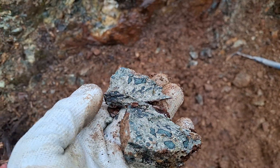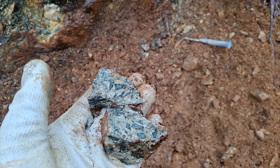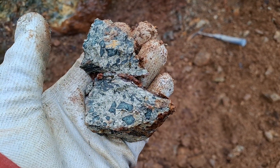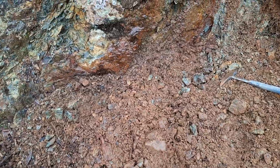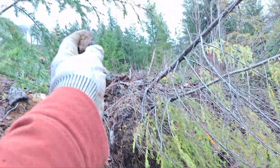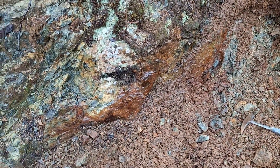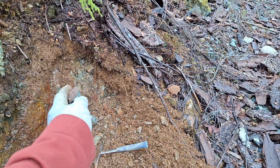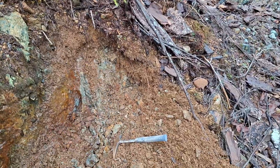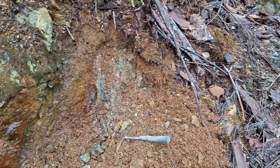This looks like mafic volcanics, and you have pyrrhotite, pyrite, and chalcopyrite running along this way up the hill. You can see the vein slightly turns this way — mineralization is wider at this point.